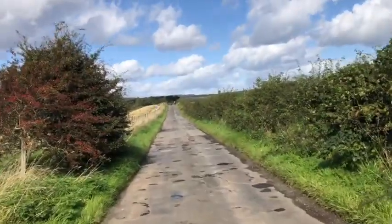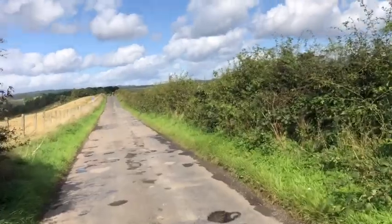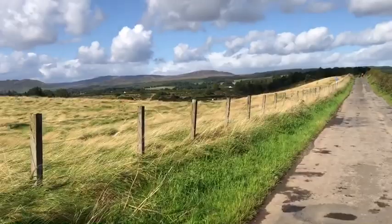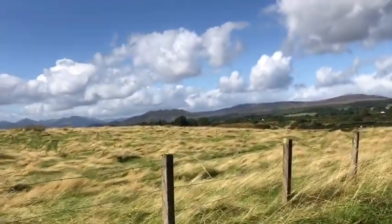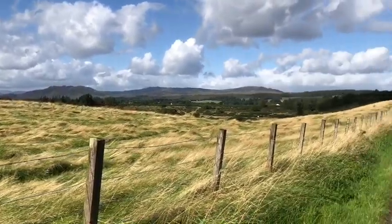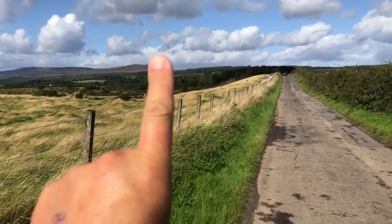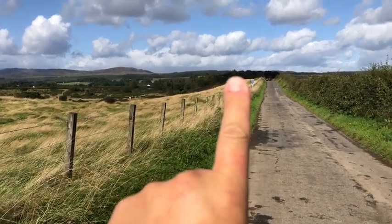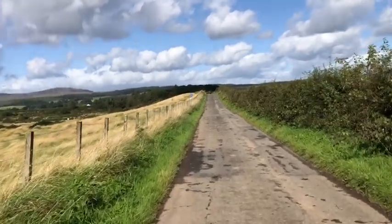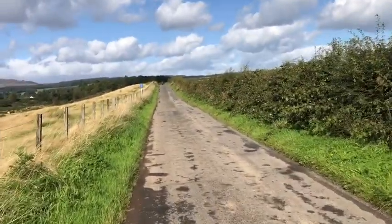I've got about a mile and a quarter or so to get to Drimmon, which is the end of the first stage. You can see hills in the background there - I think that one there is Conic Hill, which I'm going up tomorrow. And that forest over there in the background, before Conic Hill, is where I'm going to wild camp tonight.